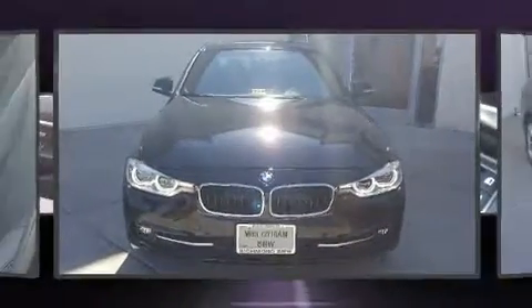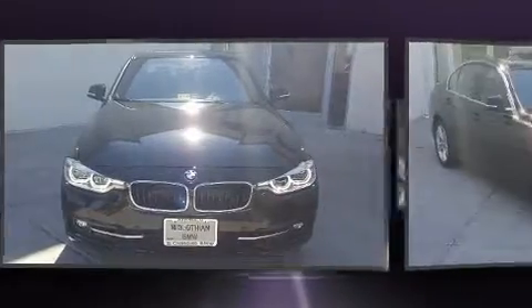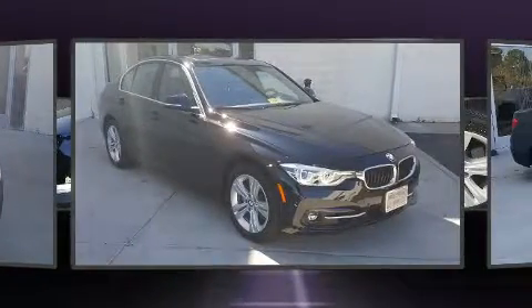Familiarize yourself with the 2017 BMW 330i Wagon. Turbocharger technology provides forced air induction, enhancing performance while preserving fuel economy.